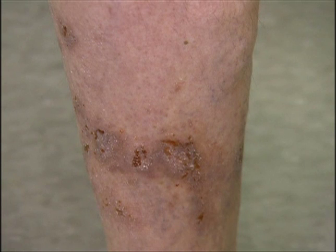Varicose veins are often considered a cosmetic problem. That's correct. However, left untreated, several serious medical conditions can arise. Varicose veins can become very painful. They can become red, swollen, and inflamed. And on rare occasions, a blood clot can develop in a varicose vein.